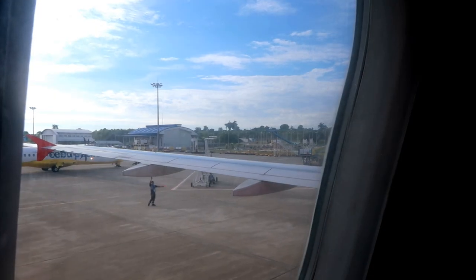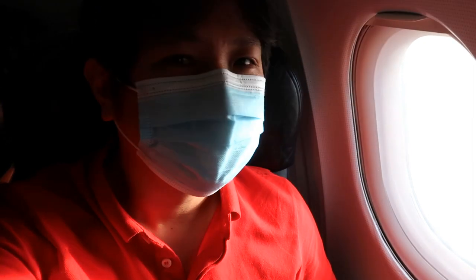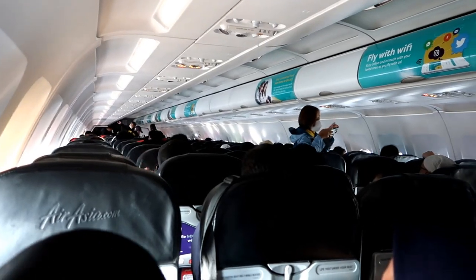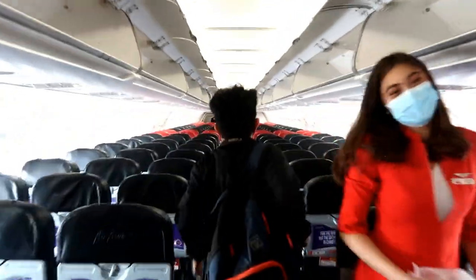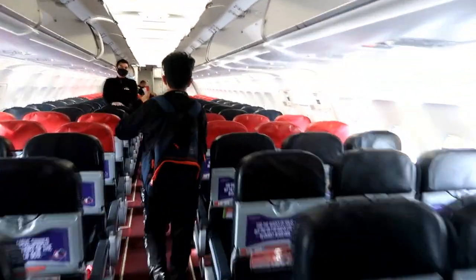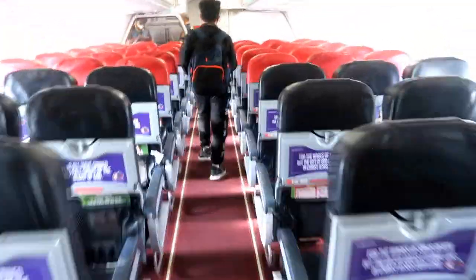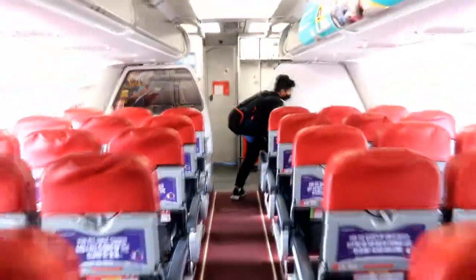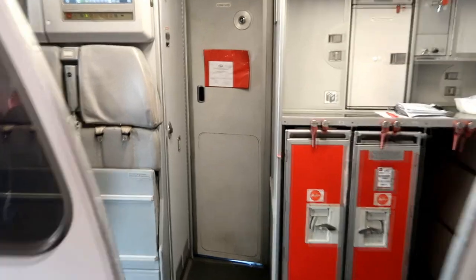We've touched down at Lagindingan Airport after a flight that lasted about an hour and a half. Soon as our plane came to a complete stop, we decided to be the last ones to disembark, taking our chance to get a short visit to the flight deck for some photo ops with our pilots. Unfortunately, we were told that turnaround is gonna be quick — as in really quick. So instead, we just had to disembark right away, passing through a remarkable sight of unoccupied rows of seats that airline aficionados like us can surely enjoy.